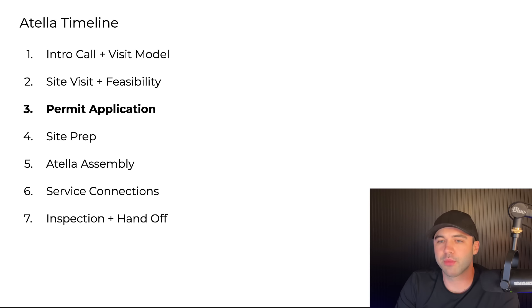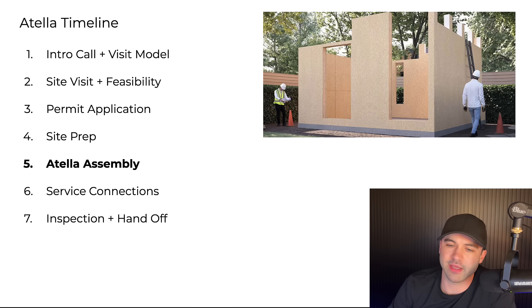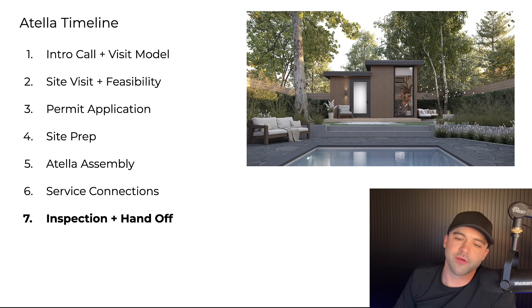Then you have the site prep — they come out and pour the concrete slab the Atela unit will be assembled on top of. Then the Atela itself gets assembled, they connect the unit to utilities, and then we do the final inspection and handoff — or lease it out for you if that's what you want to do.